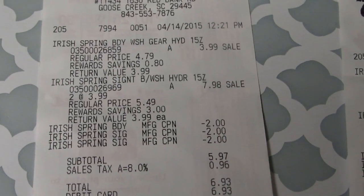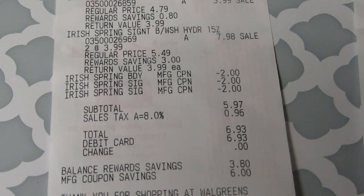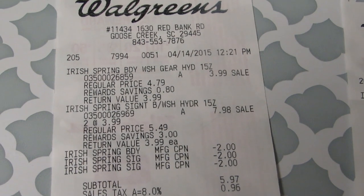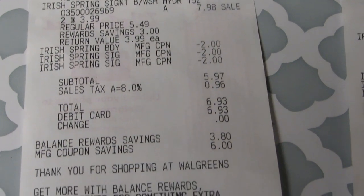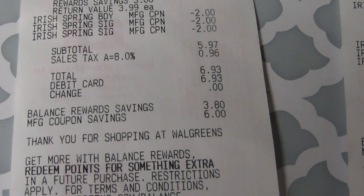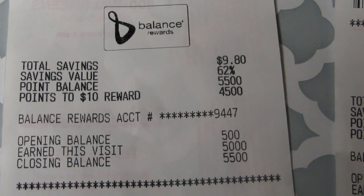So here on the first receipt: Irish Spring $3.99, Irish Spring $3.99, and one more — three items at $3.99. You can see where they took the two dollars off three times. Subtotal is $5.97, tax $0.96, total due is $6.93. I paid for that and it gave me 5,000 points.